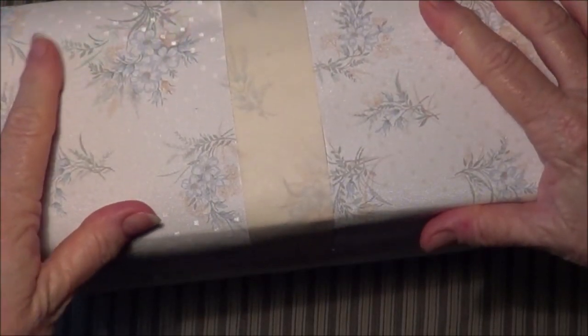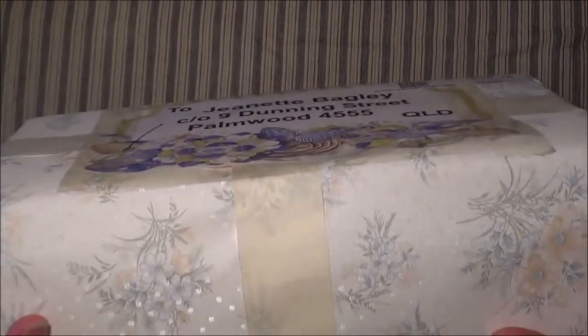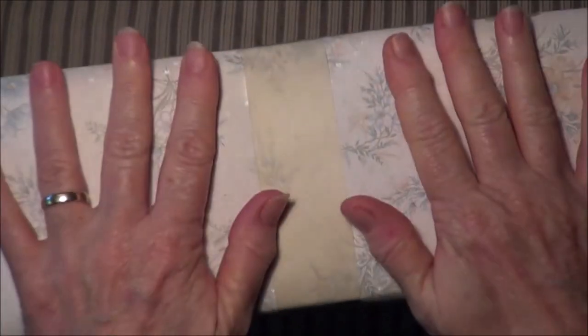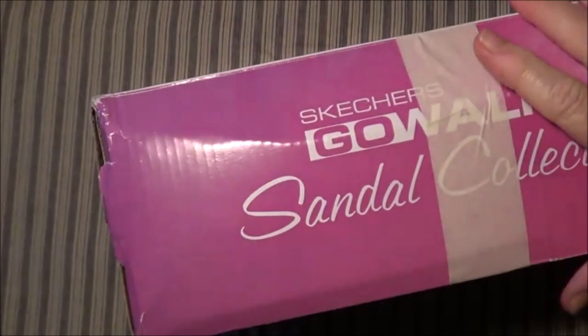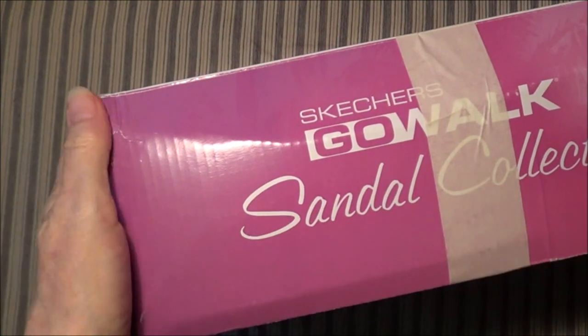I have just received a package from Robin, who is Robin Osborne. I just wanted to show you this lovely wallpaper it is all packaged in — how beautiful is that! Look at that lovely blue print on there. It's just lovely. Thank you so much for that, Robin. I'm going to carefully take that off — so lovely, it just slides right off. I can just peel that tape off and I'll have some lovely wallpaper to use.